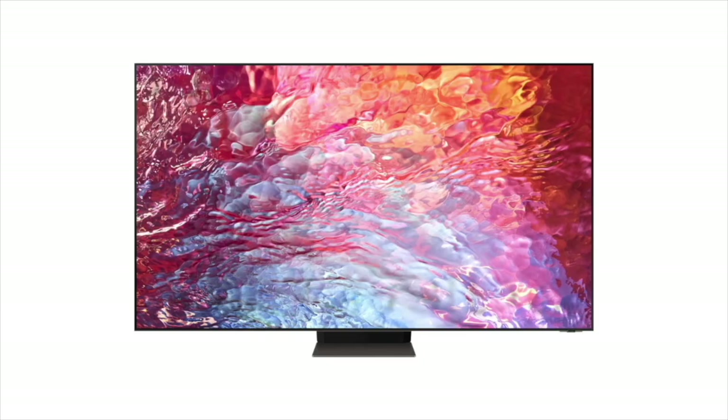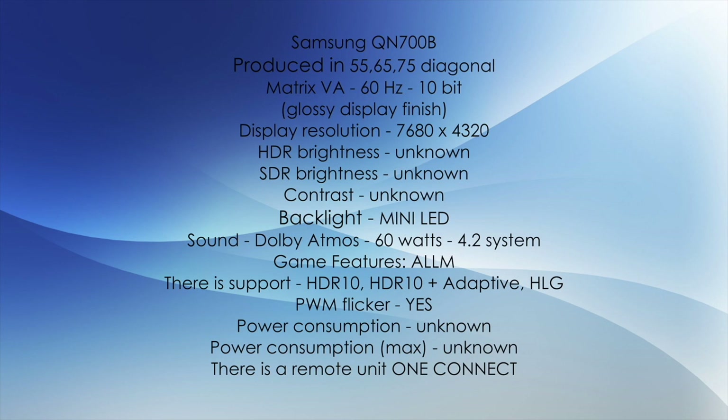The next model is called Samsung QN700B, made in 55, 65, and 75-inch diagonals. The VA matrix here is not 120Hz but 60Hz 10-bit, glossy display coating, 8K resolution. I did not find brightness information. Mini LED backlight is present. The sound is a little worse — Dolby Atmos 60W, system 4.2. Gaming capabilities are also cut because the TV is not 120Hz; there is only ALLM support. A remote unit is also present on this TV.